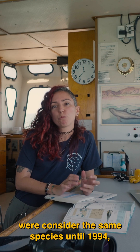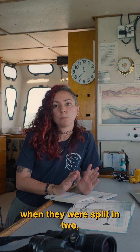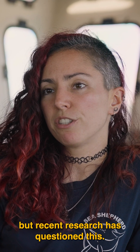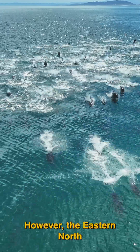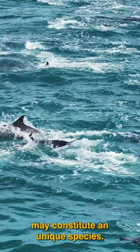Long and short-beaked Common Dolphins were considered the same species until 1994 when they were split into two, but recent research has questioned this. However, the eastern North Pacific Long-Beaked Common Dolphin may constitute a unique species.